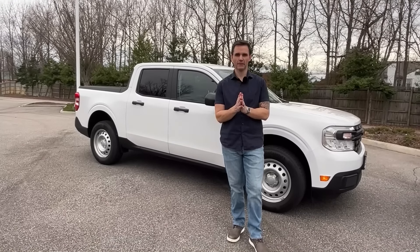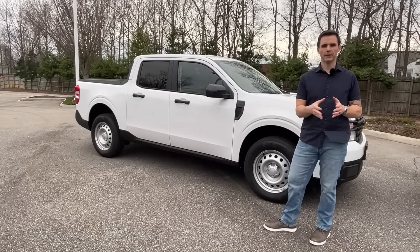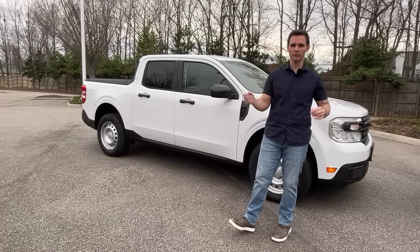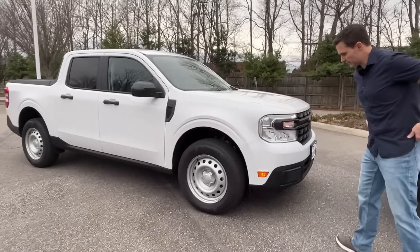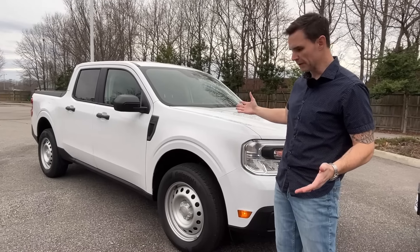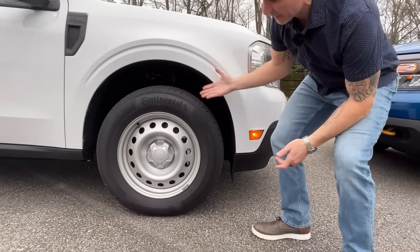Now for the contrast — the Hybrid XL trim. You get a 2.5-liter hybrid engine paired to a CVT transmission producing 191 horsepower. Starting with styling, this is ultra basic — I purposely got this spec because it's essentially the most fleet-vehicle-esque thing you could buy. It's got traditional steelies and a Continental street tire, which is actually a really good road tire.